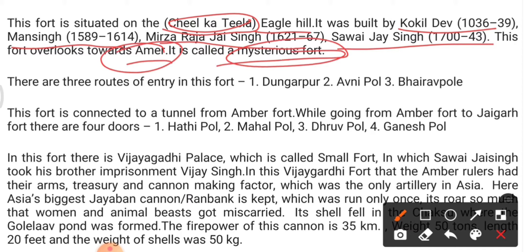They may ask: which fort is known as the mysterious fort, or which fort is located at the top of Cheel ka Teela or Eagle Hill? This fort has three entrances: Dungarpur, Avni Pol, and Bhairav Pol.